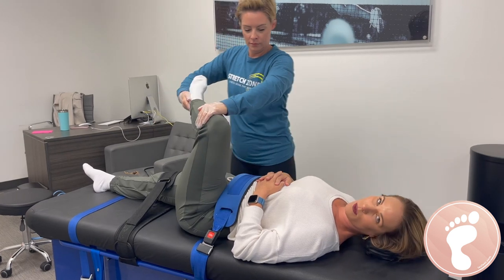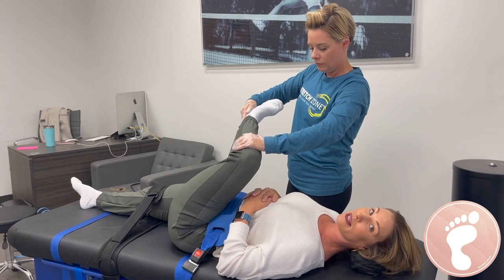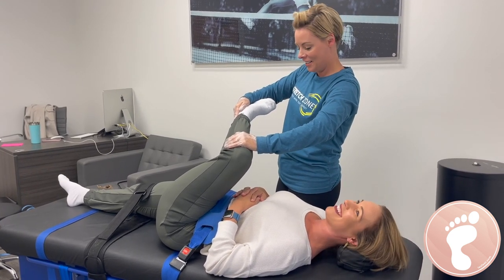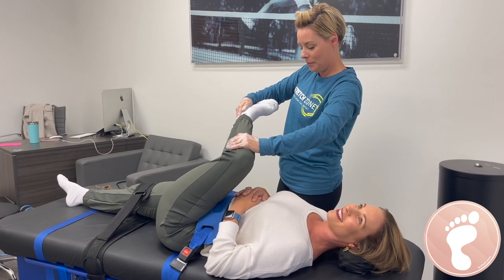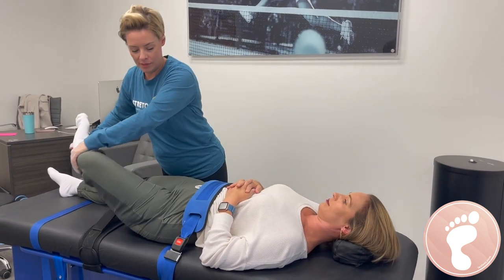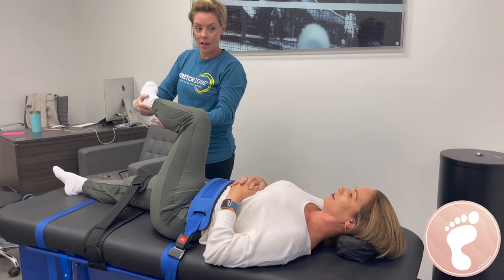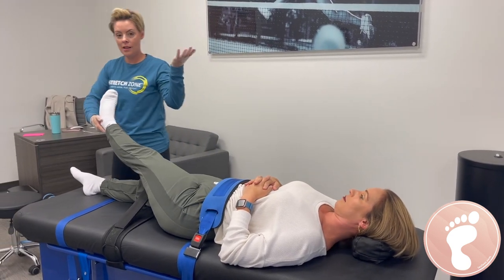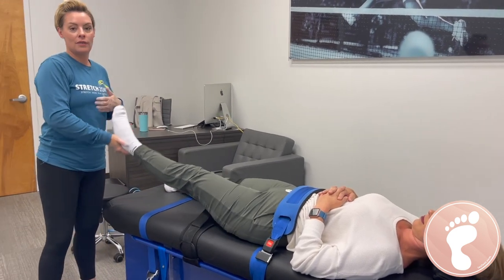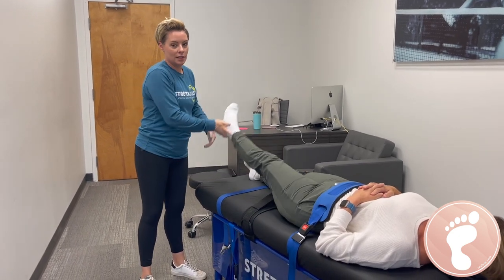A big key takeaway is that everyone here is a certified stretch practitioner. We are nationally accredited and certified — the only stretching company that is. Everyone has to go through the course; it's down in Florida where corporate is, and go through the training process. We all have a background in anatomy and physiology. Some teach yoga, some just graduated kinesiology. But yes, we are all nationally accredited and certified.